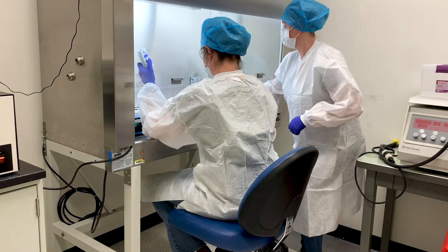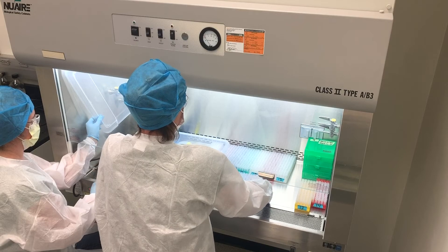It hasn't been just me. We have had people helping with all the tube labeling and helping with getting things from the Office of Reference Materials and all the paperwork.